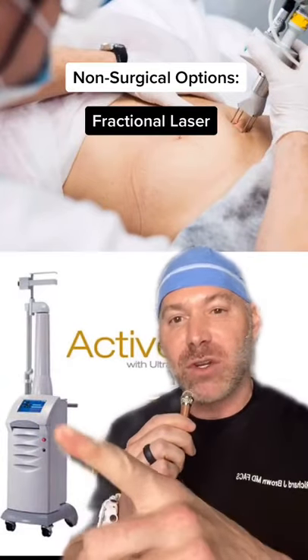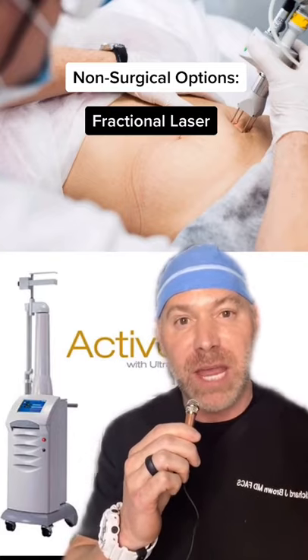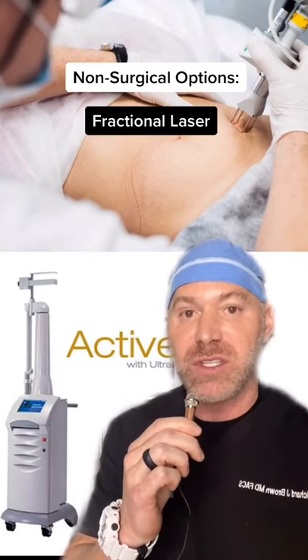The next treatment, fractional laser, same principle — it injures the dermis, which creates collagen formation. You can also use a vascular handpiece, which can treat the red marks that you sometimes see as well.